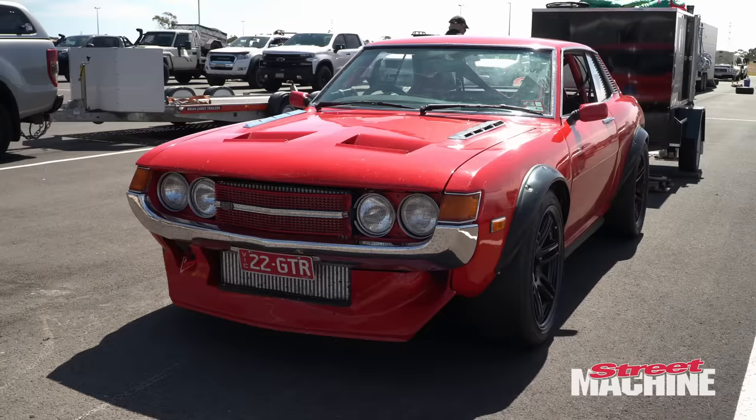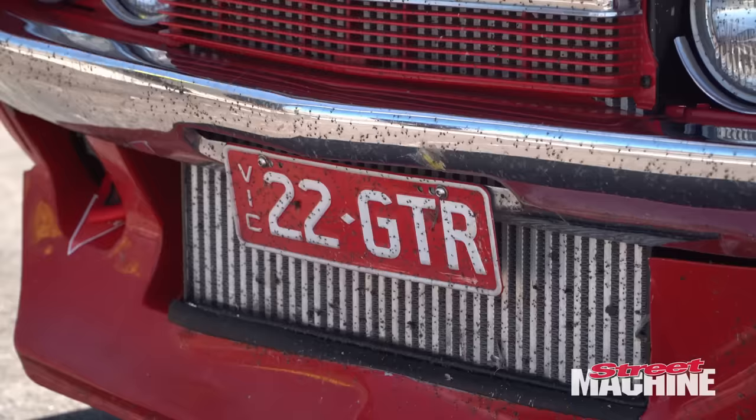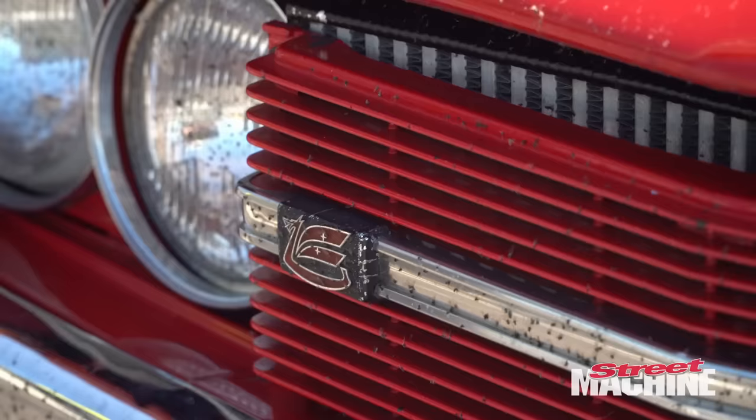Hey guys, we've got Jamie here with his '71 TA22 Celica. Tell me a bit about it. This thing looks pretty off the hook. What have you done to it?